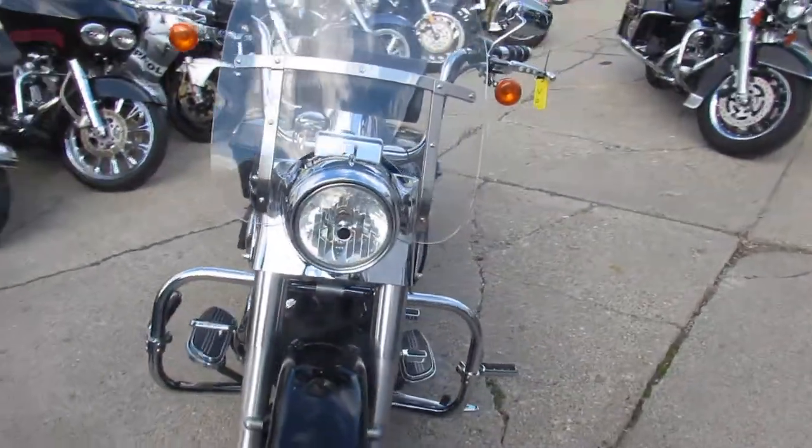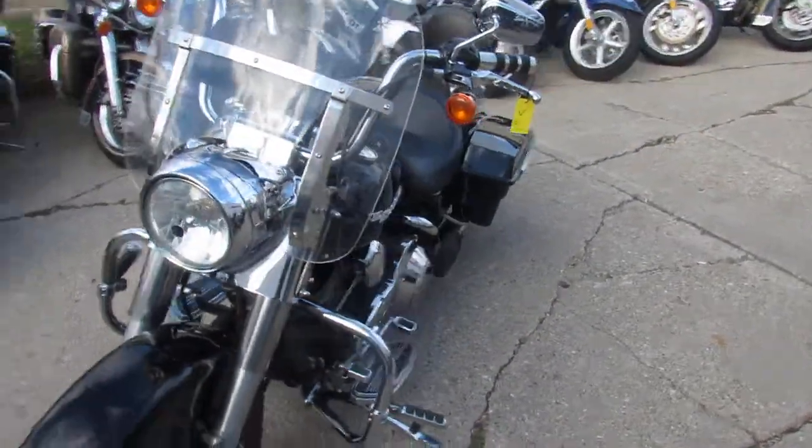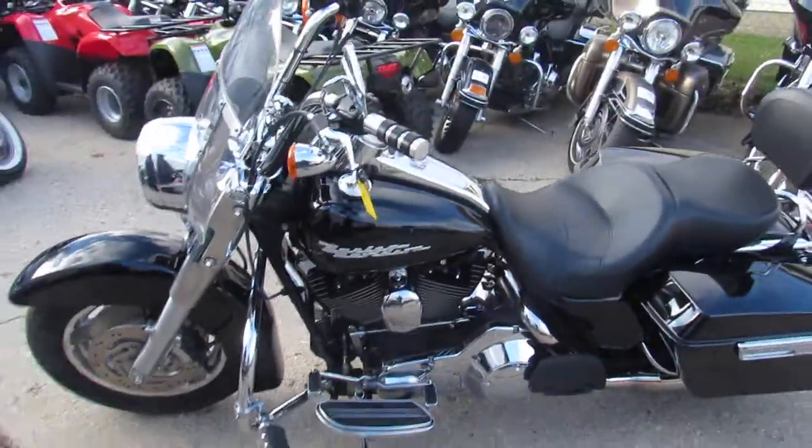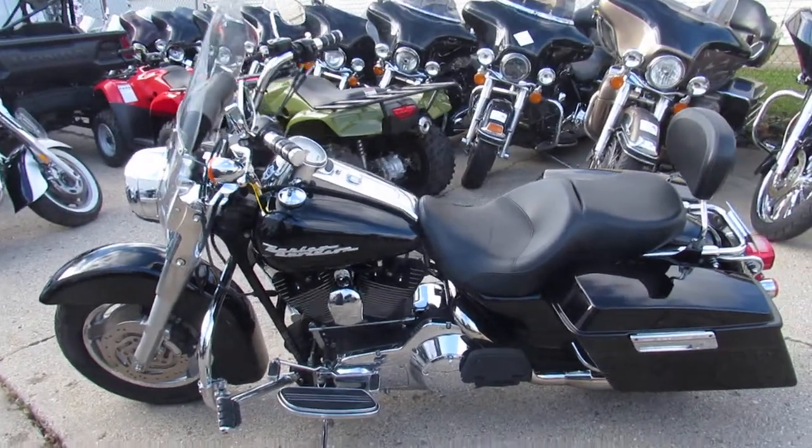Check out our website ApprovalPowerSports.com. Guaranteed financing, out of state financing. We can assist with shipping nationwide. Give us a call today and you can ride today.